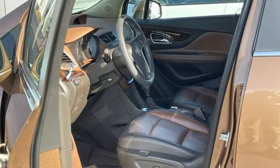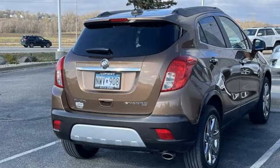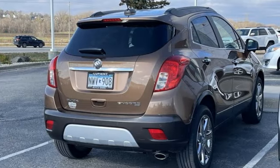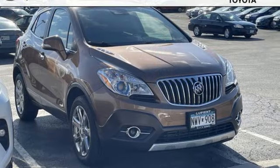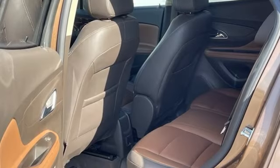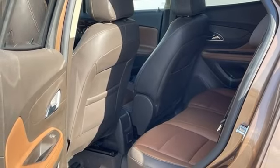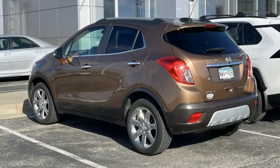Automatic transmission, front heated leather bucket seats, Bluetooth wireless audio streaming, ultrasonic park assist, dual zone climate control, OnStar 4G LTE Wi-Fi hotspot, active noise cancellation, aluminum wheels, memory exterior door mirror settings, and intercooled turbo inline four-cylinder engine.